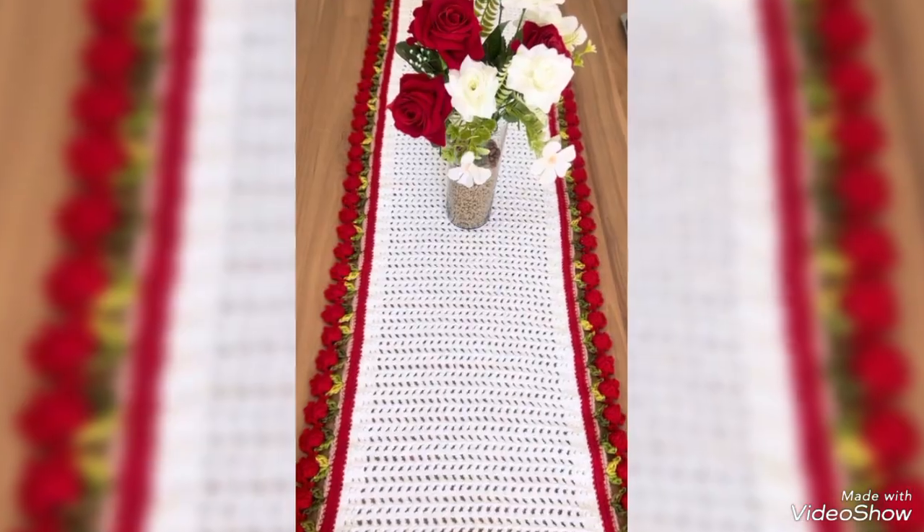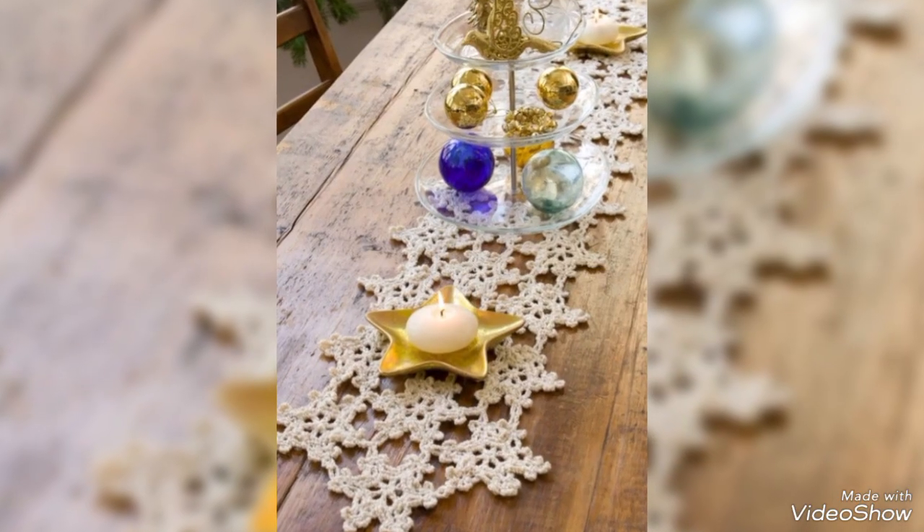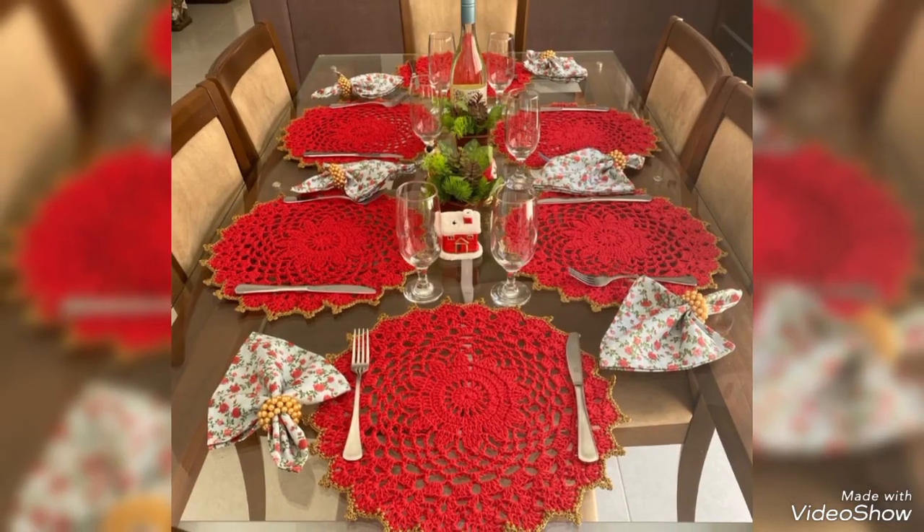We are going to explore our best crochet collection for women. We have different types of crochet design.